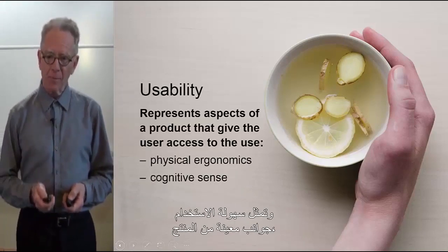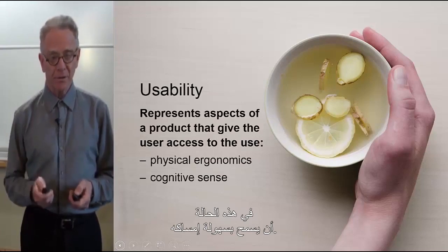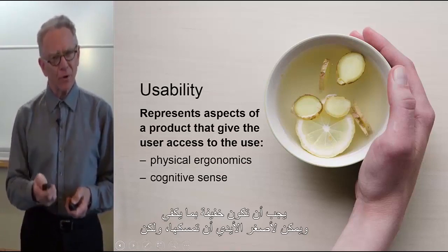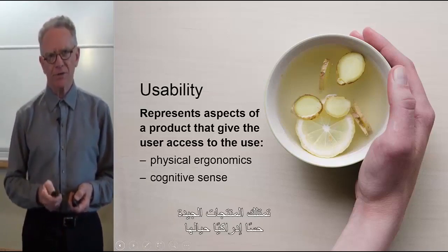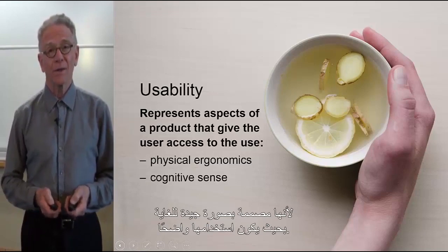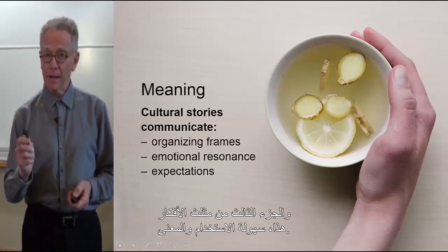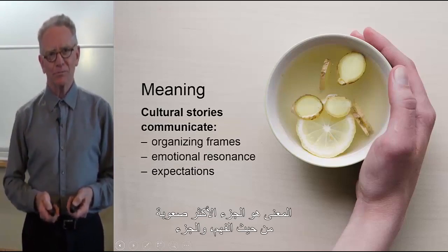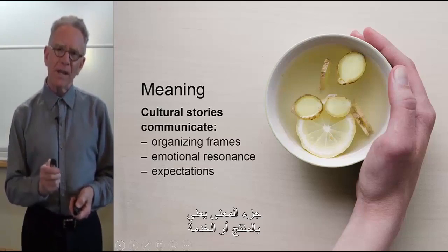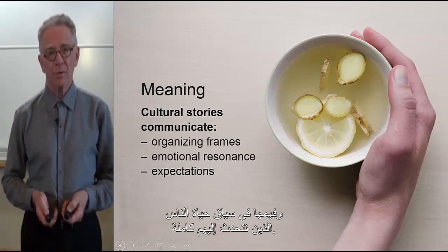Usability represents certain aspects of the product that allow it to be physically handled. A knife shouldn't weigh 50 pounds — it should be lightweight enough to be handled by the smallest hands, yet firm enough to do the job well. Good products have a cognitive sense about them so that you don't need a user's manual, because they're designed so well that their use becomes obvious. Meaning looks at and understands the product or service in the context of the whole life of the people we are talking with.